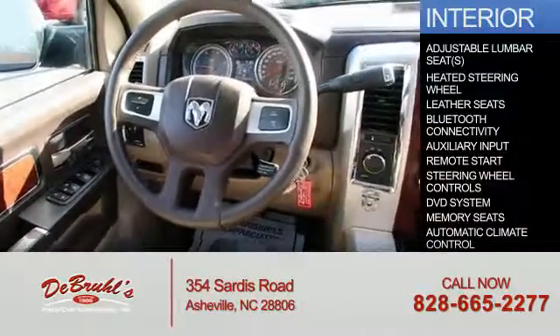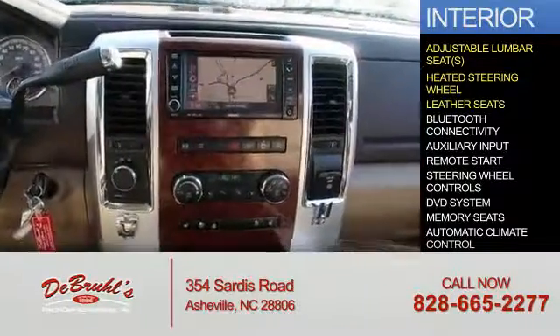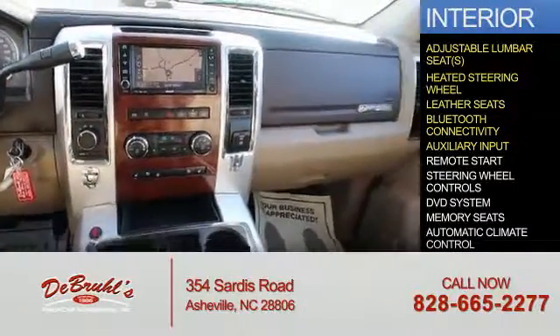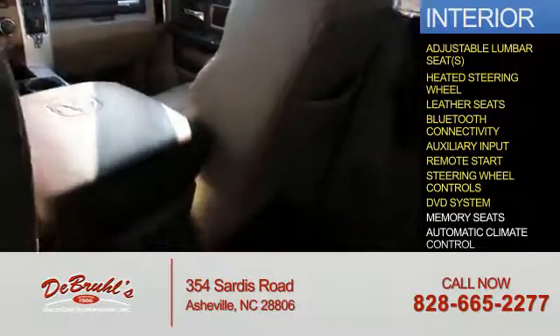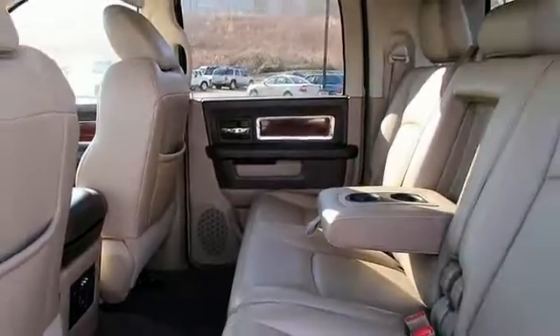Inside you'll find adjustable lumbar seats, heated steering wheel, leather seats, Bluetooth connectivity, an auxiliary input, remote start, steering wheel controls, a DVD system, memory seats, and automatic climate control. Great quality at a great price.